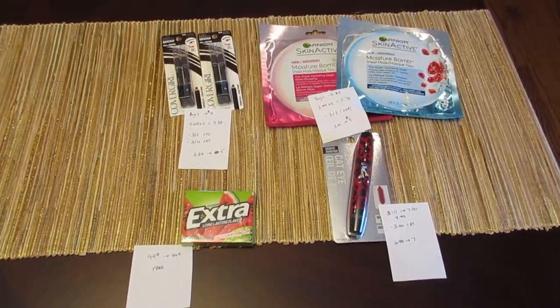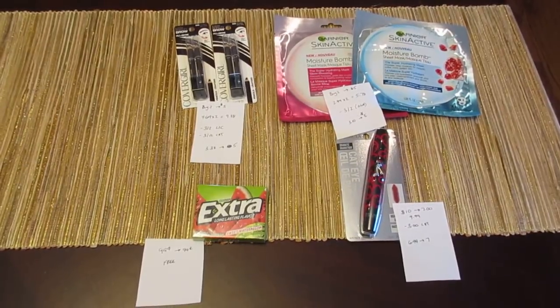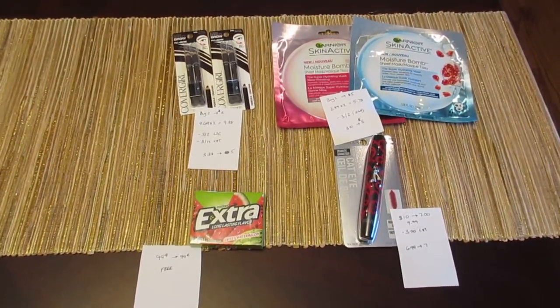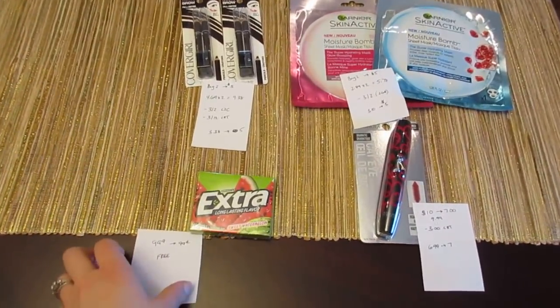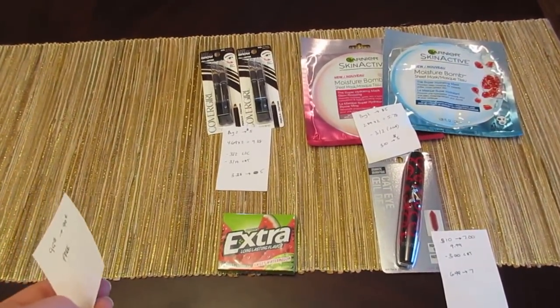Hey guys, it's Lisa and I have the CVS deals for the week of February 18th. I only did a couple deals, but these are freebies or money makers. The first deal is on the Extra Gum. It's 99 cents, and you get 99 cents back, so it's a freebie.